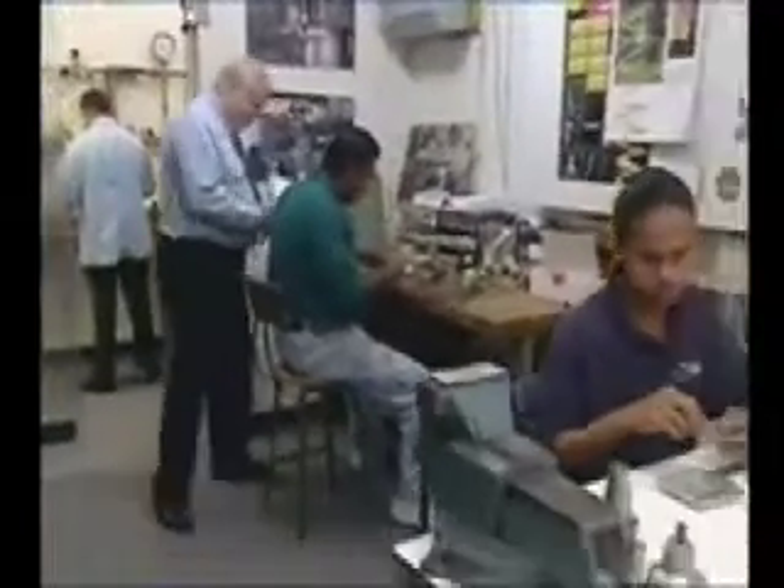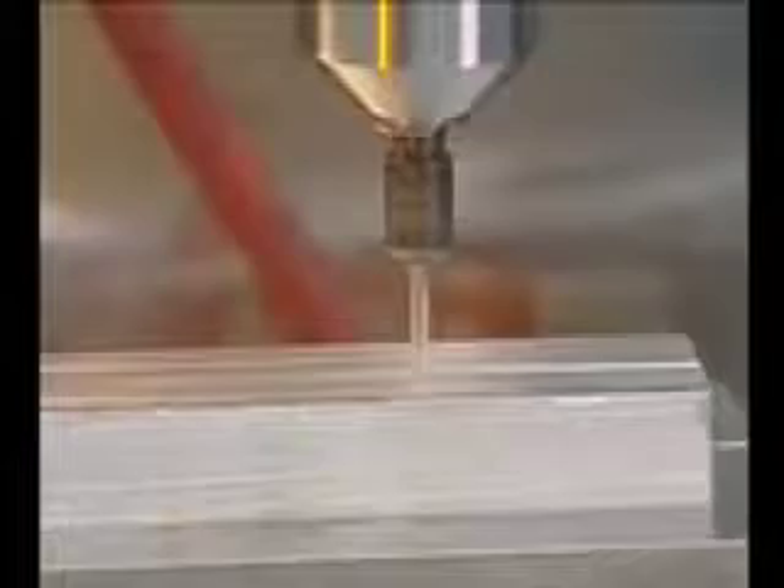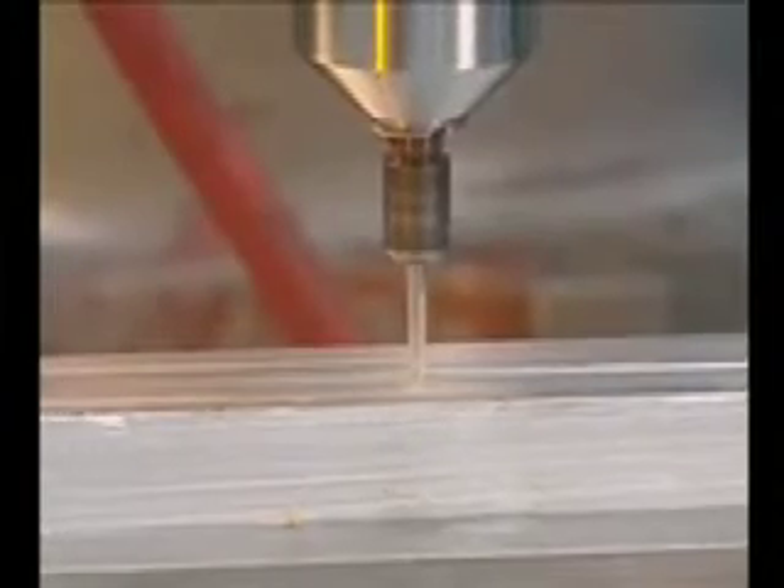This investment brings constant high speed to applications across industry, whether it's CNC or fixture-mounted milling, routing, engraving, or drilling, or handheld applications like grinding or finishing.